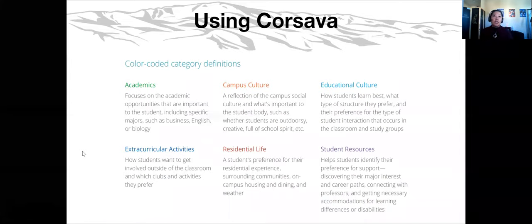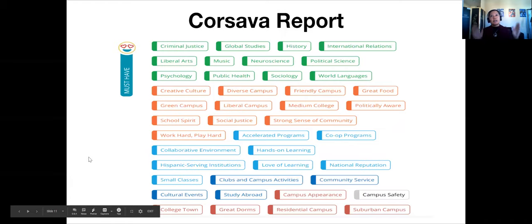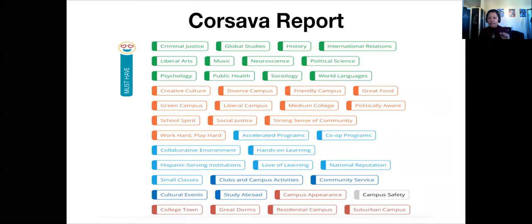Coursava is free and will help you organize your thoughts. Using color codes, it weighs and asks you questions related to what academics you're looking for, to what extent residential life is important, access to student resources, and so on. On their website, the first category — 'must have' — is where you list things you have to have in a college. For example, one student listed criminal justice or policy and public health for academics, a medium-sized school, and a diverse school.